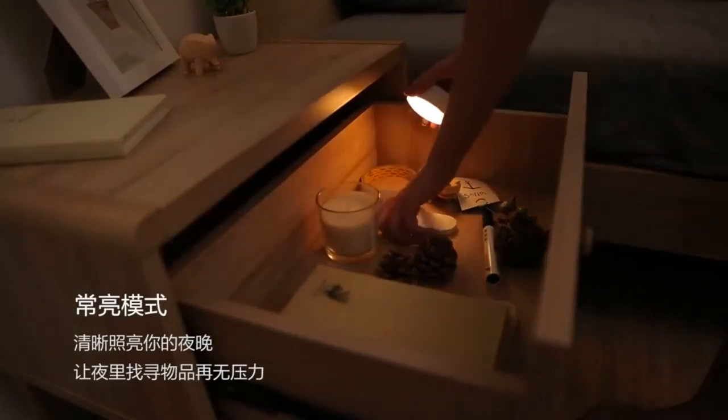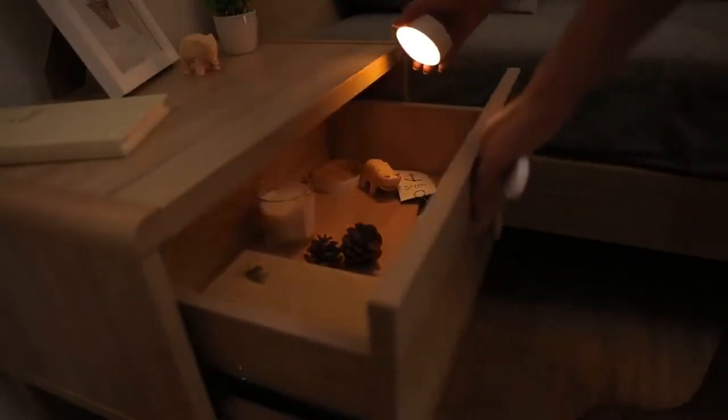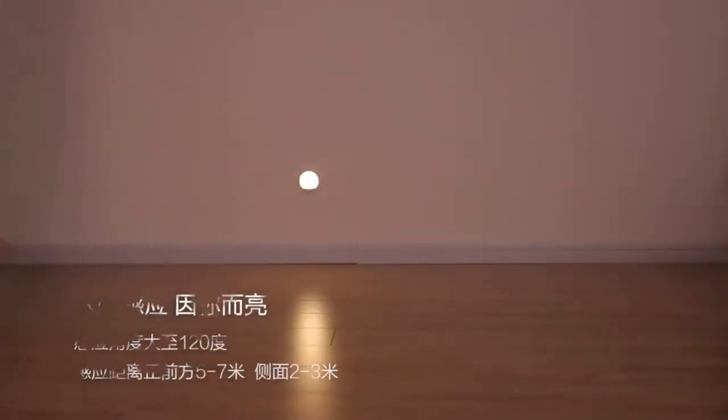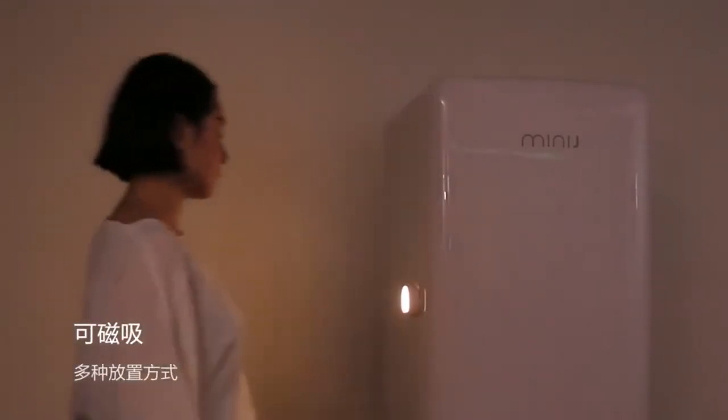Smart sensor for a better experience. Wide trigger angle of 120 degrees, trigger range reaches 5 to 7 meters. Advanced built-in light sensor and PIR motion sensor. Auto mode: automatically lights up for 20 seconds each time you move in the dark.